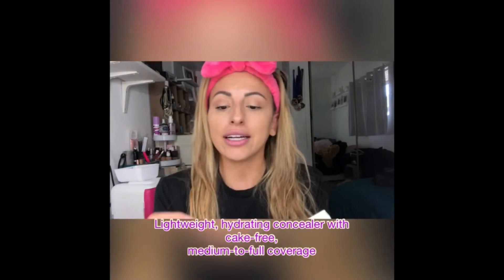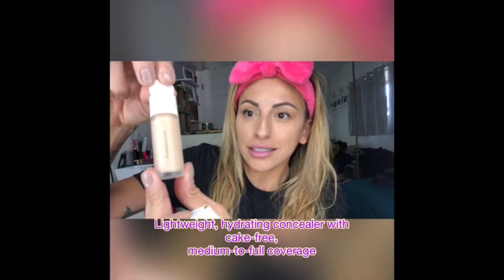The first item that I'm going to be trying out today is the Liquid Touch Brightening Concealer. And here it is. It has a cute little knob to open it. This is the 220C shade. This is a moisturizing buildable concealer that melts seamlessly into the skin — cake-free coverage. So let's dive right in.